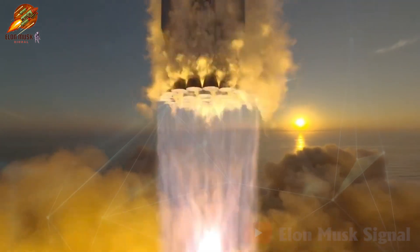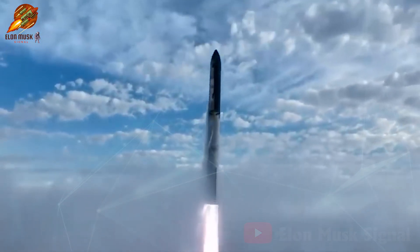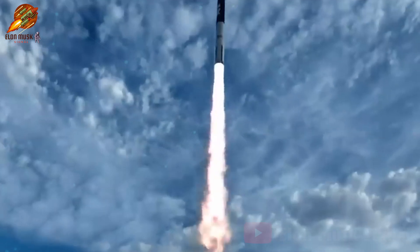In theory, Starship 3, with a significantly taller design compared to Starship 2, could lift over 200 tons of cargo into orbit in fully reusable mode.